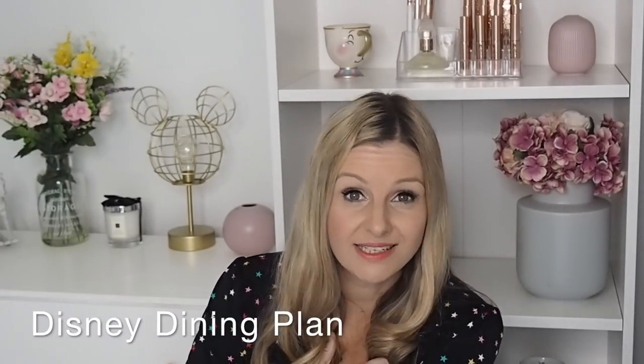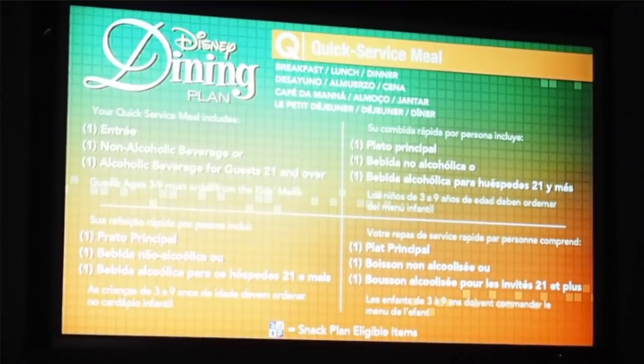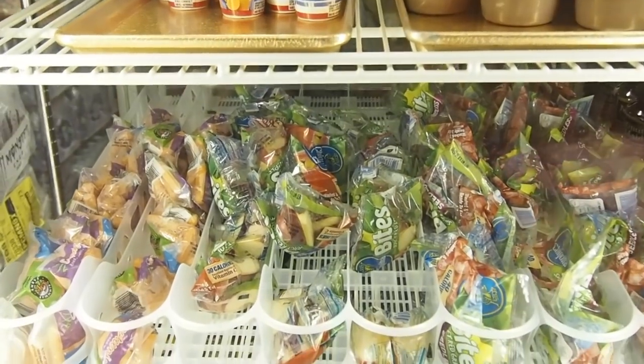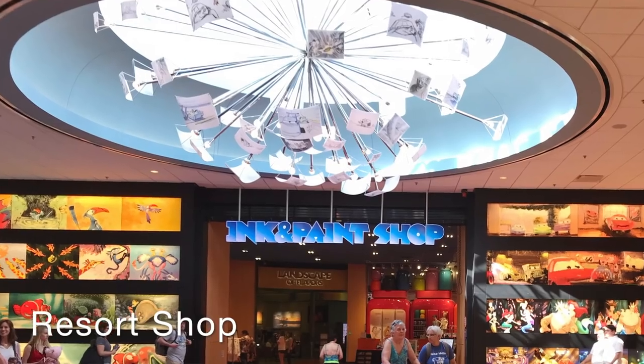We were on the Disney Dining Plan. There's a board explaining how it works and what you're entitled to. It includes a main meal for dinner, and an alcoholic beverage was included — you can pick up small cups of wine from the fridges, which are included in the plan. The kids' meals came with snacks and drinks too. As this is a value resort there is no table service restaurant here, just the food court.